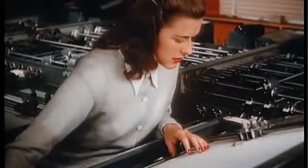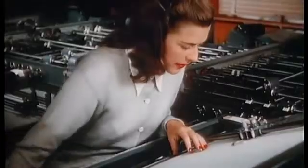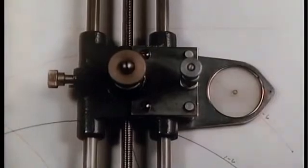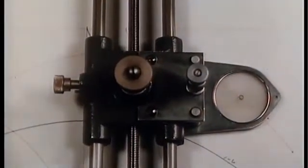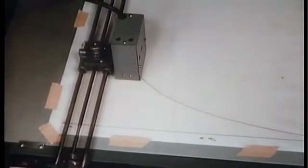Now engineering students can concentrate on other important matters. For the thinking machine not only answers questions — it actually draws the solutions, charting the function of each variable. This automatic curve follower utilizes a light source and photoelectric cells to see the line.